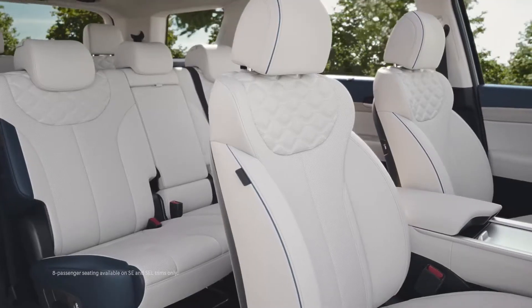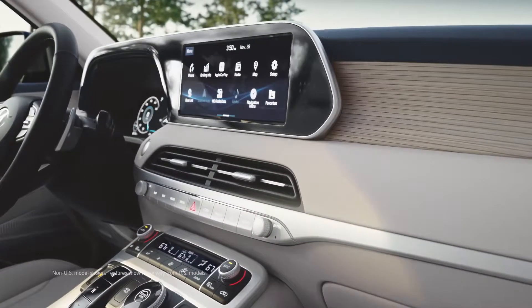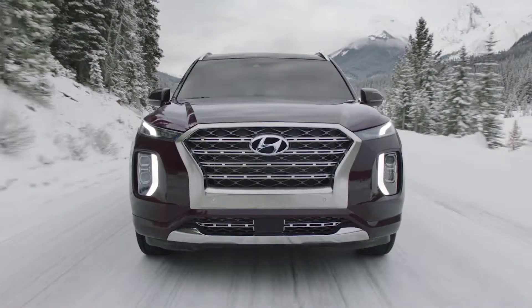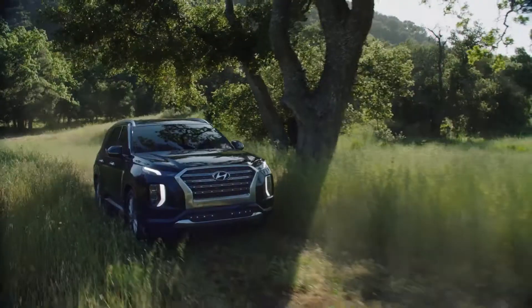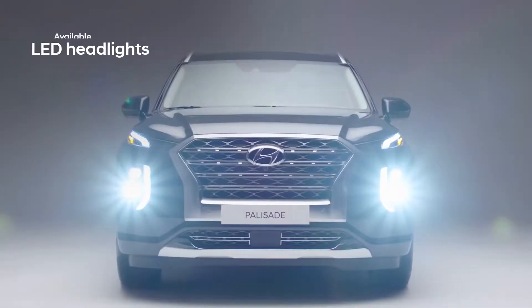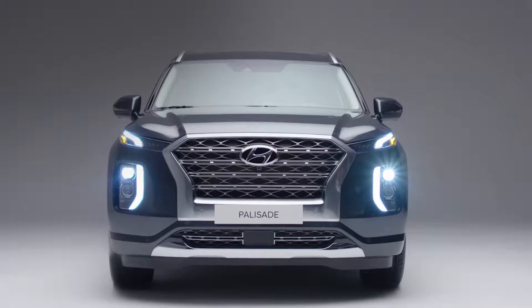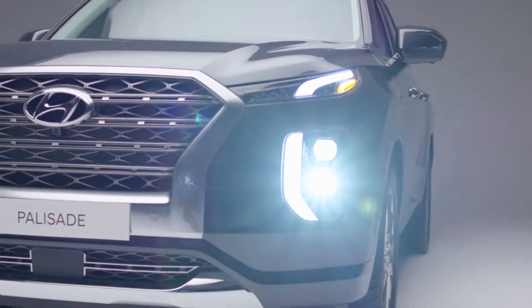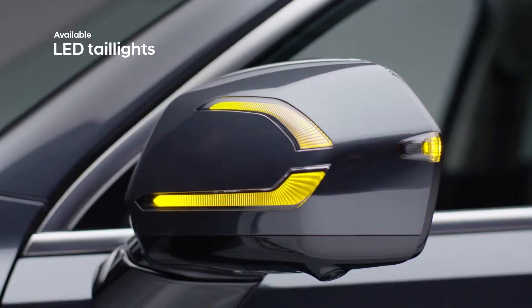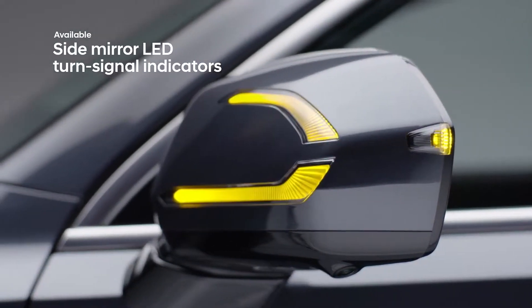With three rows of seating for up to eight passengers, bold styling, and state-of-the-art safety features, the Palisade makes a big impression at every angle. The confident presence of the Palisade is enhanced by signature lighting details up front for an unmistakable, sophisticated look, further complemented by LED tail lights at the rear and LED turn signal indicators on the side mirrors.